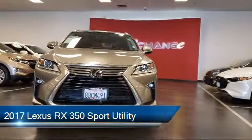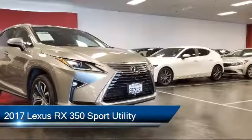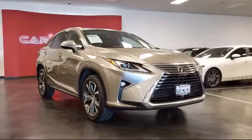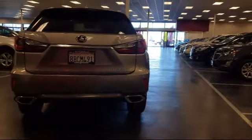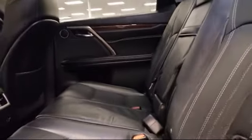It comes equipped with electronic stability control, rear view camera, rear spoiler, auto high beam headlamp control, Sirius XM satellite radio, rain sensitive windshield wipers, steering wheel controls, keyless entry, tire pressure monitoring system, premium package with all the right options, and has less than 35,000 miles on the odometer.